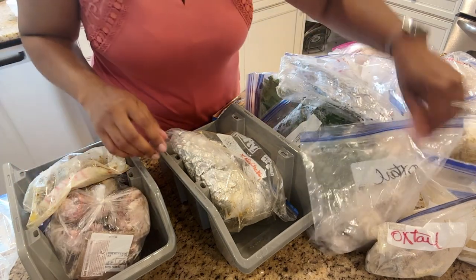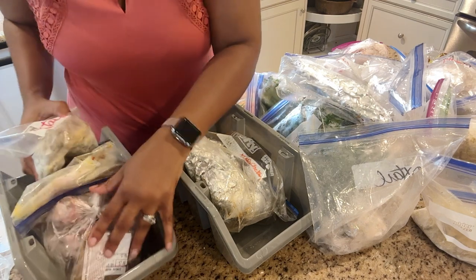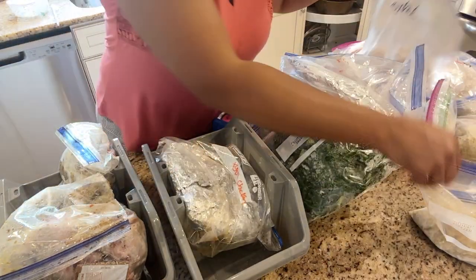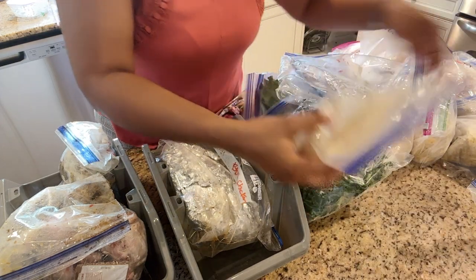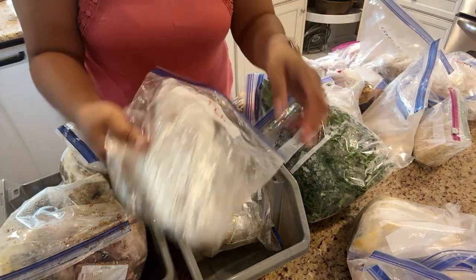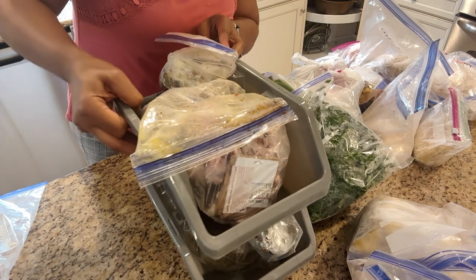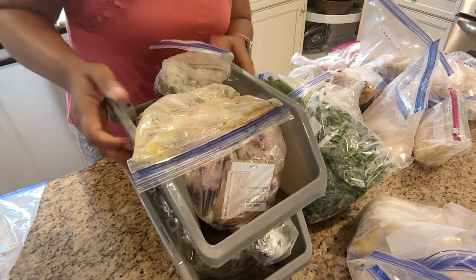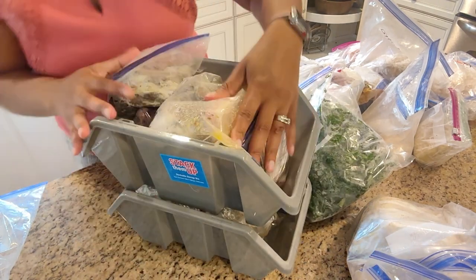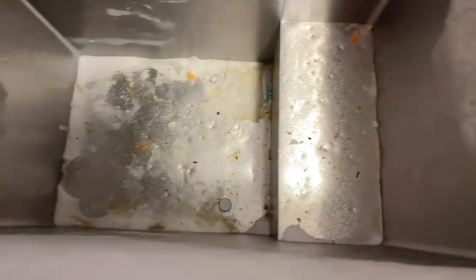My husband loves oxtail, which is why there was plenty of that. The goal was to make it easier to find things so when he's putting his lunches and dinners together, he can grab one bag from the rice bin and one bag from the meat bin without sorting through everything. The bags are pretty well labeled. There was fish too, so I put that with the chicken — one bin for oxtail and one for the other meats. Since there was more in the oxtail bin, I put the fuller one on top, then snapped the sides together. We were able to get those in, and of course there were still some items left over.